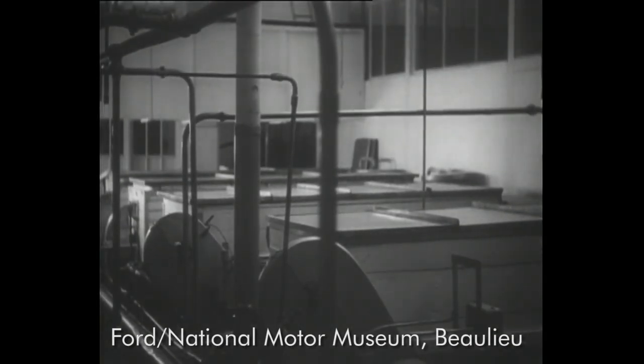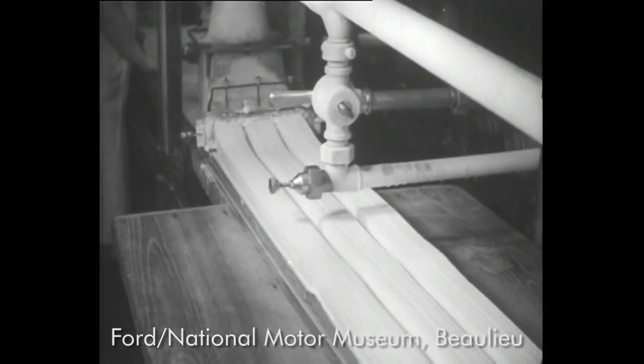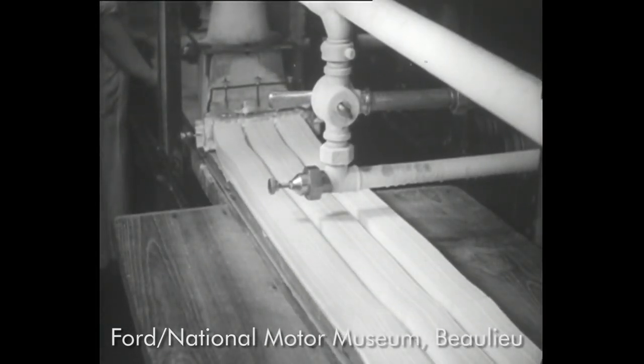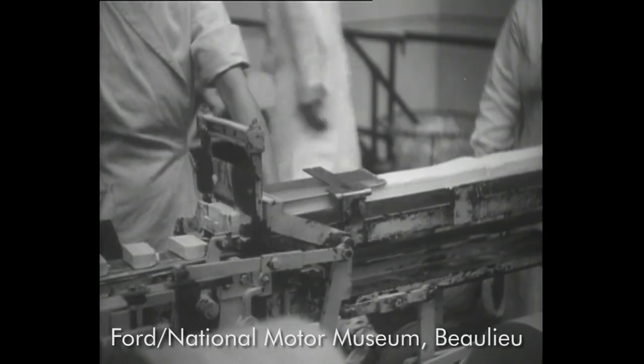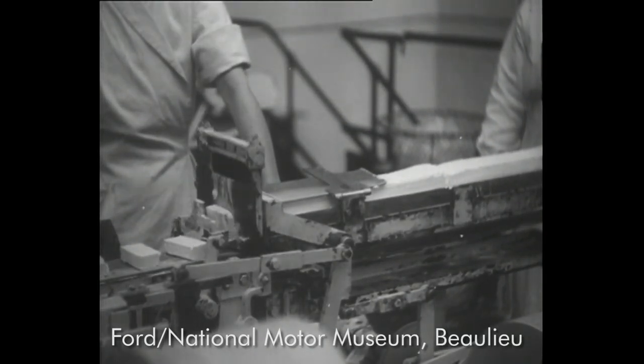Take the famous firm of Walls. They mix, cool, freeze and produce thousands of tons of ice cream every year, and they use Fords exclusively to distribute it. From the freezing machines, the ice cream is extruded, cut into blocks and wrapped automatically. Each machine does one per second, and during the summer months there is an almost continuous flow to satisfy our cooling needs.